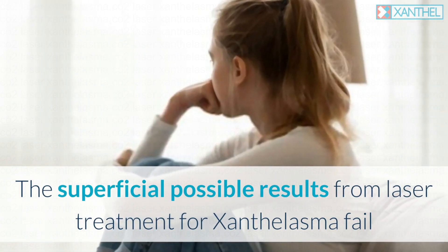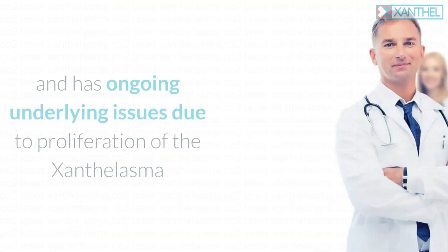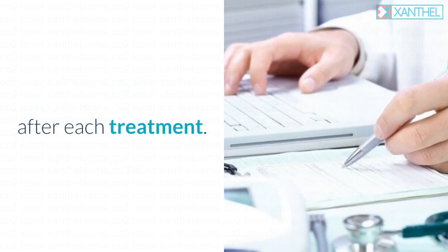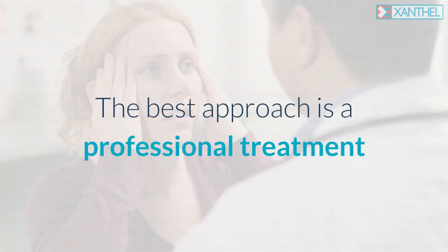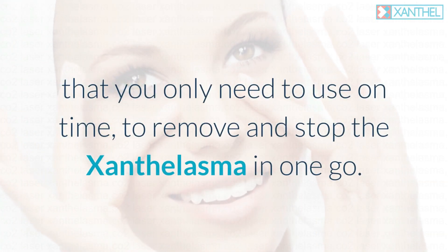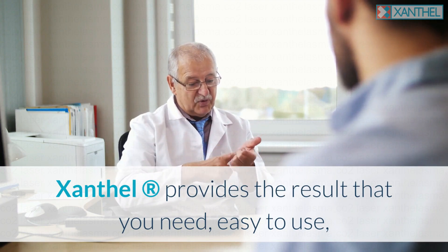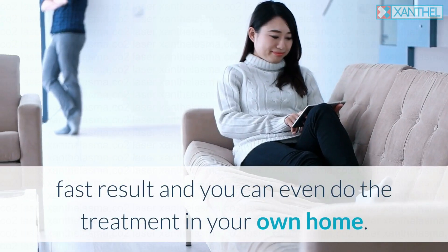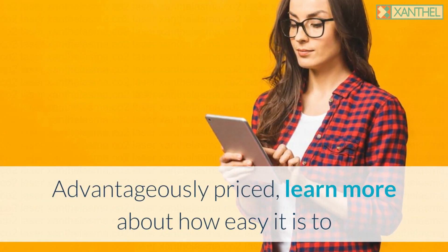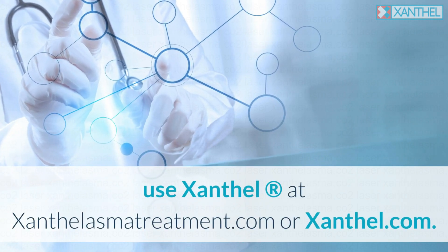The results from laser treatment for xanthalasma often fail — the treatment itself is painful, expensive, and has ongoing underlying issues due to proliferation of the xanthalasma after each treatment. The best approach is a professional treatment that removes and stops xanthalasma in one go. Xanthal provides the result you need — easy to use, fast results, and you can even do the treatment at home. Learn more at xanthalasmatreatment.com or xanthal.com.